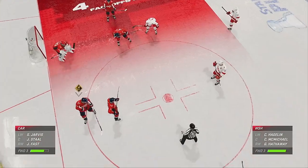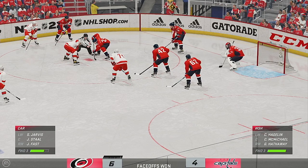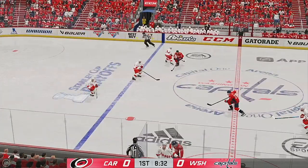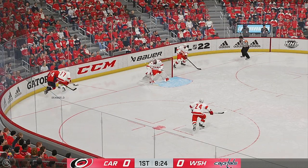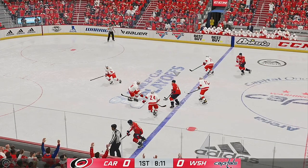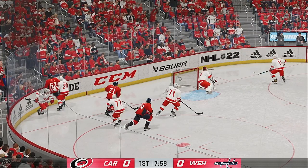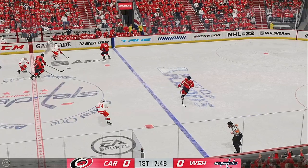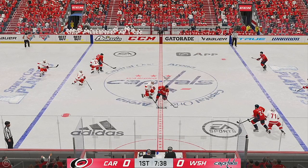Teams are lined up and we are ready to take this draw. The Capitals win the draw. Carolina's got possession of the puck — he almost lost it for a second there, but regains control. And they'll go the other way with it. Great play by Hathaway. Hagelin's got the puck, manages to hang on. Carolina's looking to break out — passes the puck over to Jarvis. Taken by Hagelin.